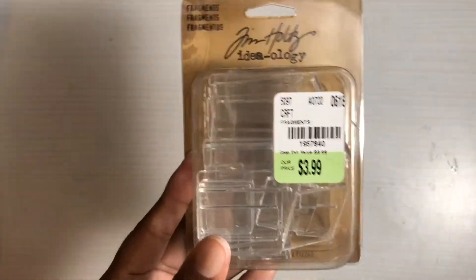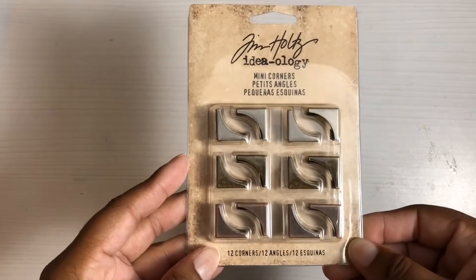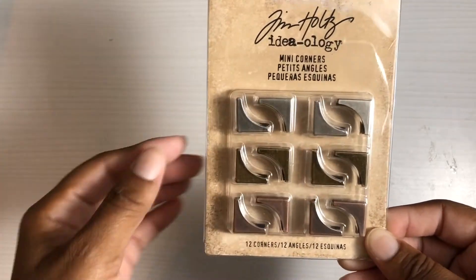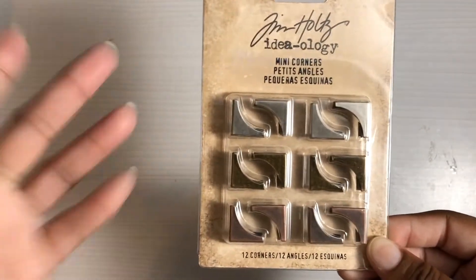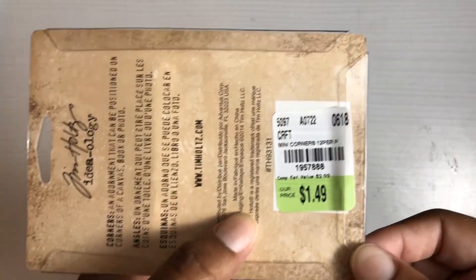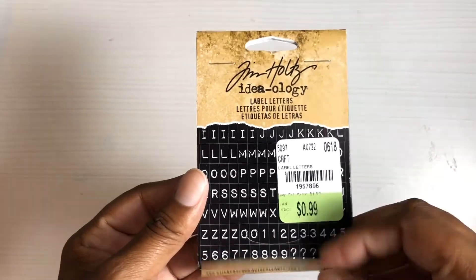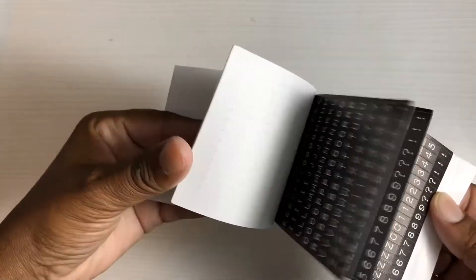I also got these little corners, which would be great for mini albums and things. There are three different metallic colors and they were $1.49 — there's a SKU number for anybody looking. And you can't have enough little letter stickers — these were only 99 cents and you get several pages of them, so these will be used in my journal.